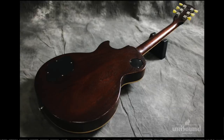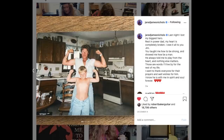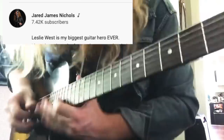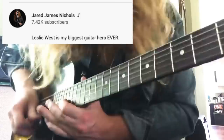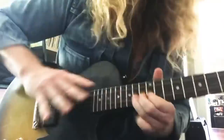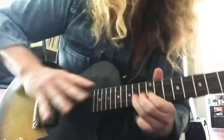I don't normally do a playing demo at the end of this, but in honor of Leslie West, and just recently Jared James Nichols lost his father, I think it's only natural that we feature him playing one of the best songs from Mountain. May they both rest in peace. Alright, don't forget to like, comment and subscribe, and we will see you tomorrow on the next episode. Take care.